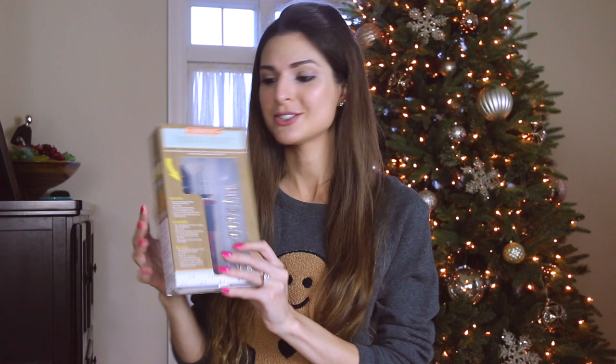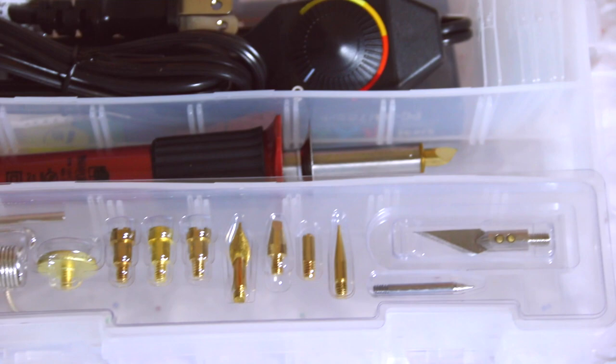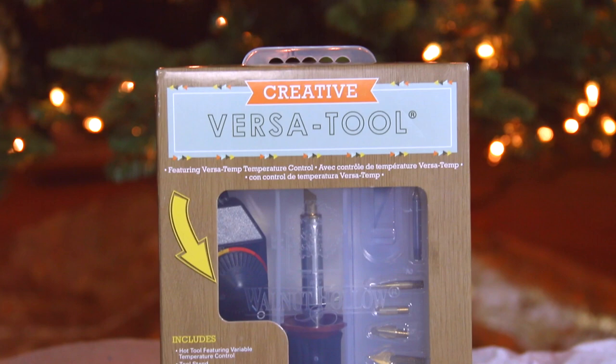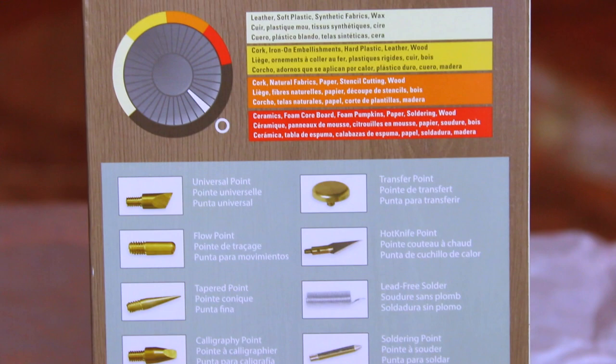We made it to the last item — it's a wood burner! Ever since moving, I've been excited to try more grown-up projects, and this is definitely something mature where I can make home decor or gifts people will actually want to display. It can do hot stamping, stencil cutting, wood burning, leather crafting, soldering, image transfers, and even has a hot knife to cut through faux pumpkins. It comes in its own storage box which is great.